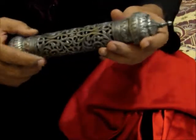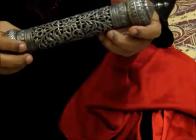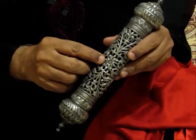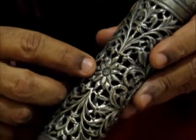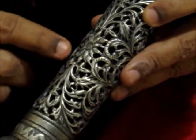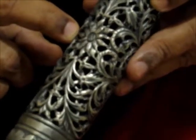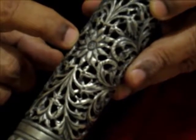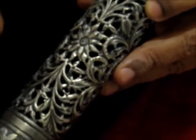Let us have a closer look at its design to examine its origin. Here is a flower — a sunflower. The sunflower, representing the sun, was used mostly by the Hindu kings, suggesting that this was used by the Maharajas.